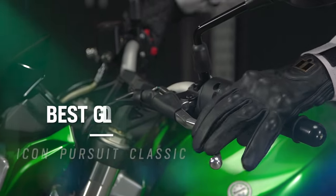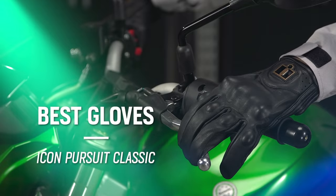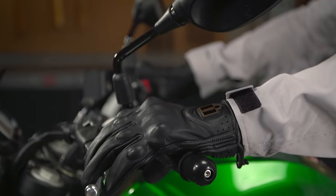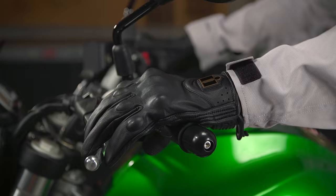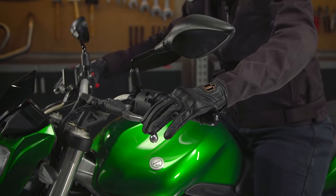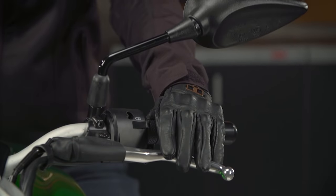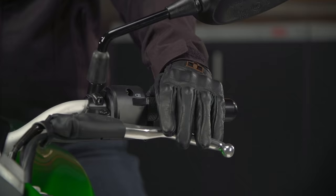Next up, let's talk about gloves. This year we have the Icon Pursuit Classic Gloves coming in at $75. No one likes to talk about crashing, especially when you're out there on two wheels, but for that very reason this is why your moto gear is so important. In the event of a crash, we naturally put our hands out in front of us to brace for impact — and I know, I crash my dirt bike all weekend long. Because of that, your gloves should offer impact protection, abrasion resistance, and be comfortable enough to wear all day while you're manipulating your controls. The Icon Pursuits were our top pick this year because they meet all of those criteria.